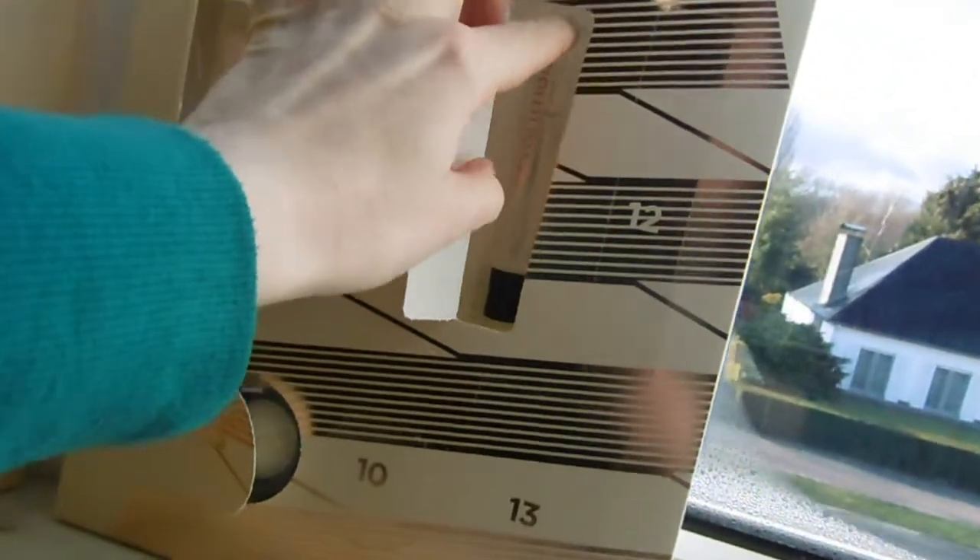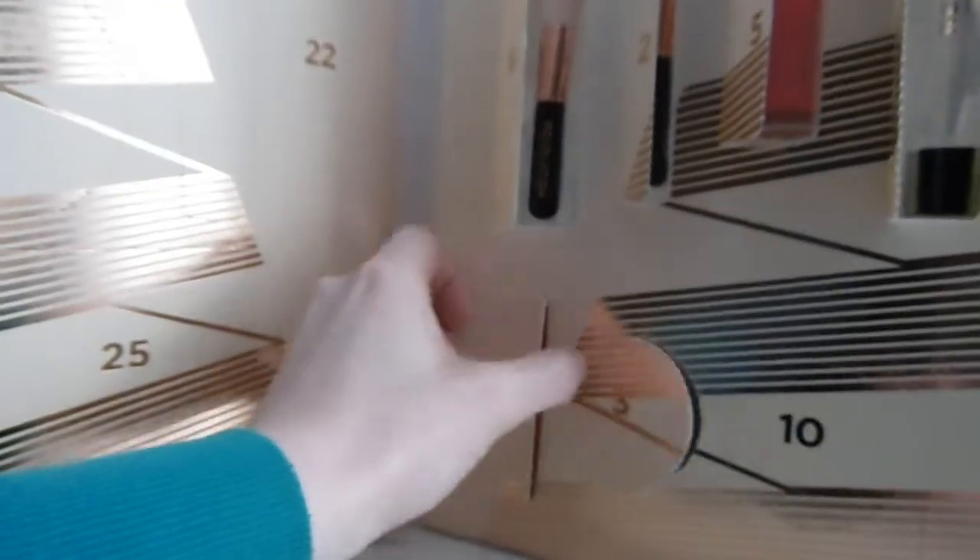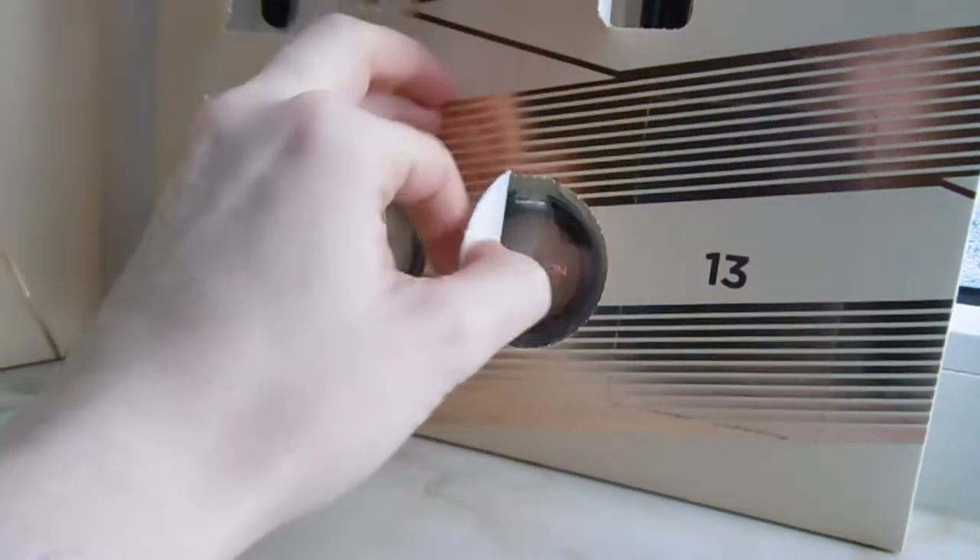Hi again! Today it's the 10th of December already. So I have 3 windows to open. Let's start with the 8th one — it's a Clarity lip gloss. Then let's look at the 9th window — another lipstick. It's a red one, so I don't have to put it on because I know which color this is. Then we go to number 10 — it's a baked bronzer. Looks pretty. Alright, that's it for today. I'll see you probably tomorrow. Bye-bye!